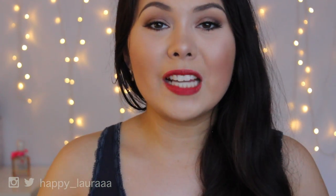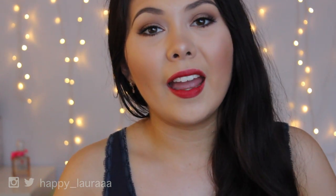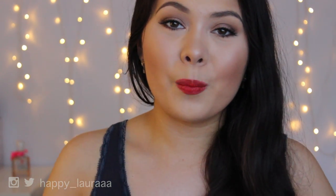I hope you guys are having a wonderful day. Please don't forget to like and subscribe — I upload videos every single week. I'll see you next time. Bye!